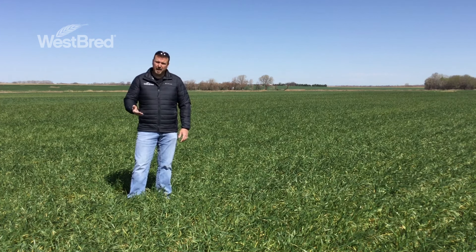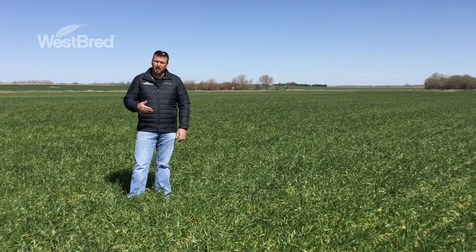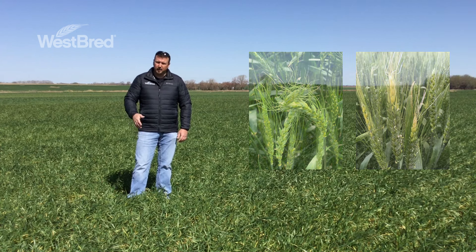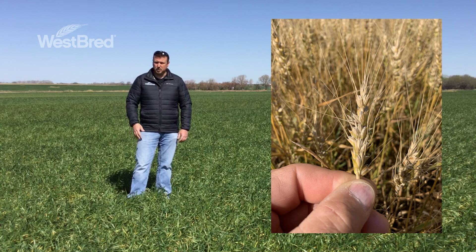If the plants haven't headed out, you're going to have to split the stems open to find that growing point. A healthy growing point is going to be a whitish green color; a damaged growing point is going to be a tannish or brown color. If the freeze event occurred at the flag leaf or boot stage, typically you'll see a trapped head effect where the wheat head is curled over, or some whitish discoloration on the head. If the freeze event occurred at or after flowering, that's going to affect the ability for that grain to develop — at flowering you won't get any grain development, and during grain fill you'll see shriveled kernels, which will severely impact yield.